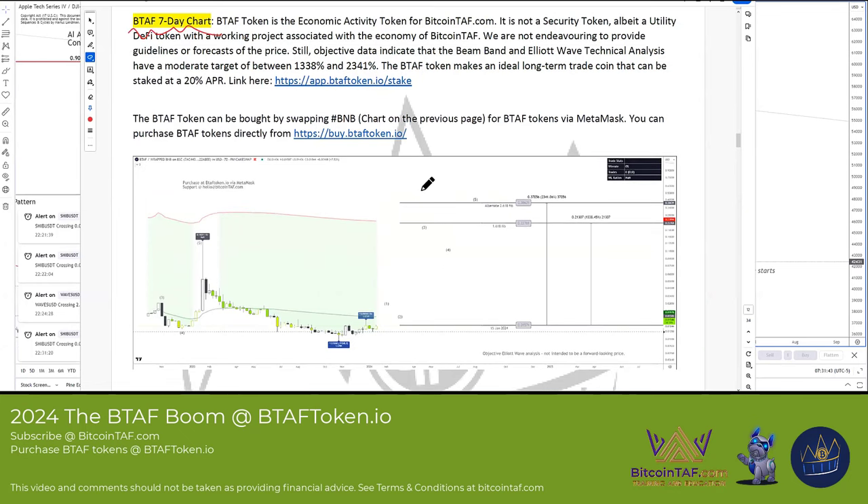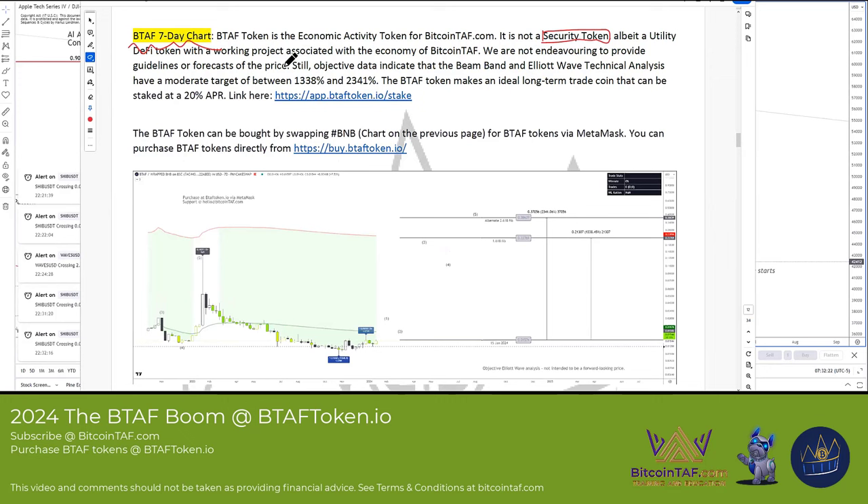The reason we built it as a utility token and not a security token is because the hammer is going to come down on all coins. The BTAF token will not be affected because we are not a security token — it's a utility DeFi token.